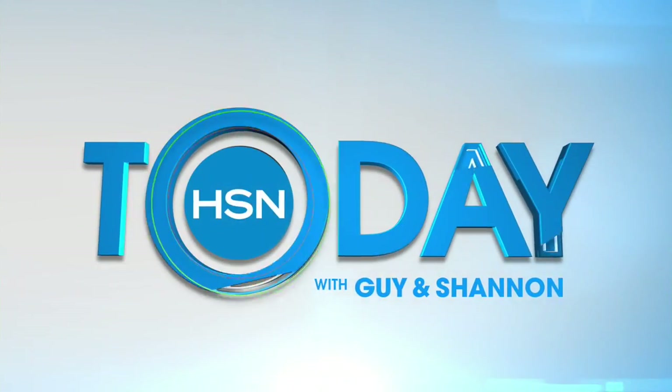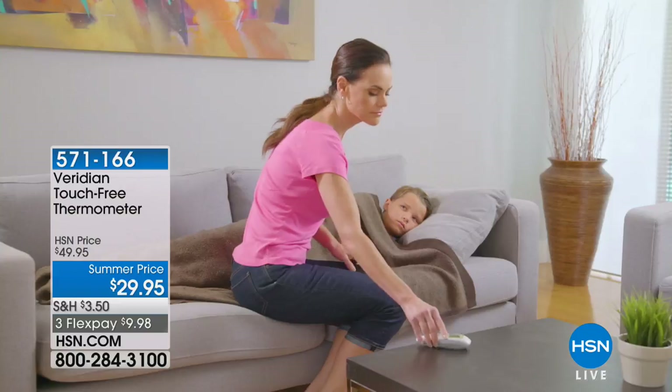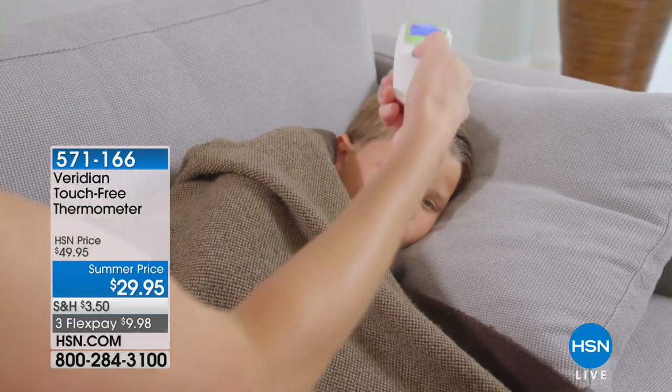We'll have a full presentation next hour. We're going to jump into healthy innovations now. For this next hour we are featuring items that will make your life better and easier, and we're going to kick it off with something we all need — a well-stocked first-aid kit.